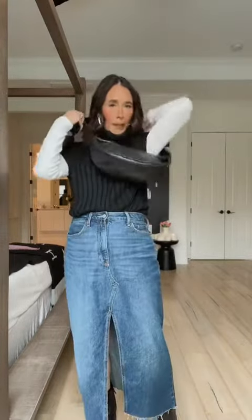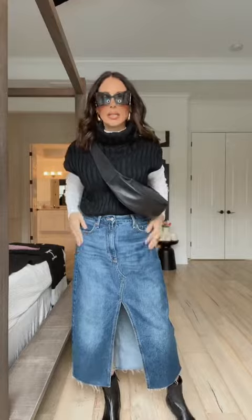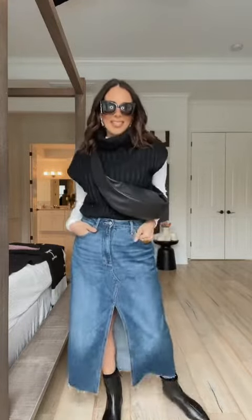Finishing off the look with my crossbody and my sunnies. This is the complete look. Now I'm off to lunch. Have a good day, guys.